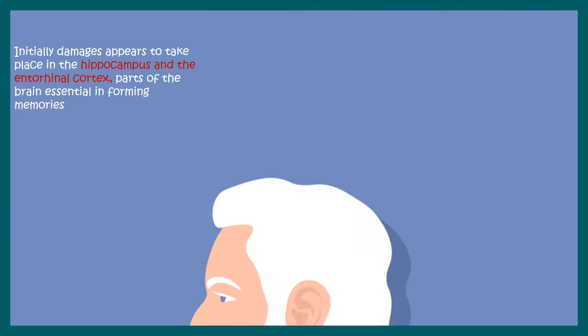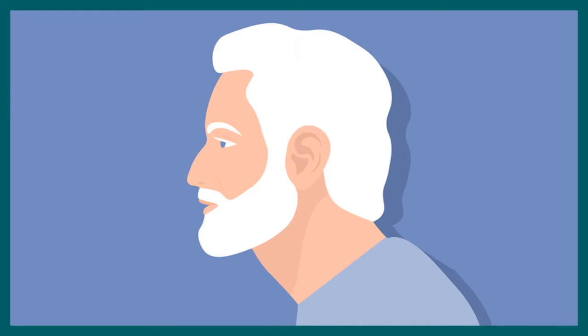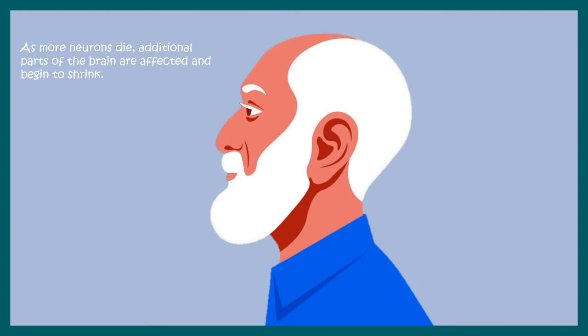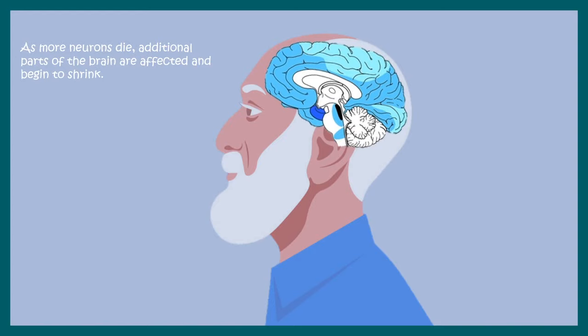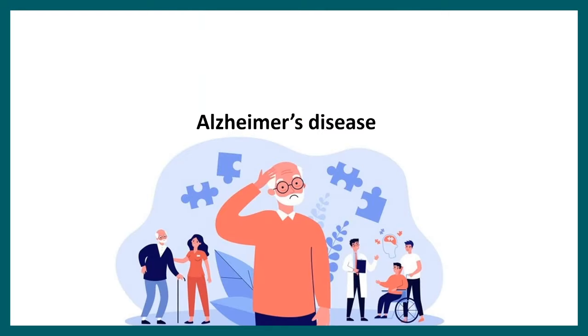Initially the damage appears to take place in the hippocampus and entorhinal cortex, which are important for learning and memory. Eventually the problem spreads all around the brain. With disease progression, the brain can really shrink — autopsy records of Alzheimer's patients have shown that in severe cases the brain has shrunken by even 50%. Cross-sectional and histopathological imaging shows changes in sulci and gyri, and the ventricular architecture has also changed.